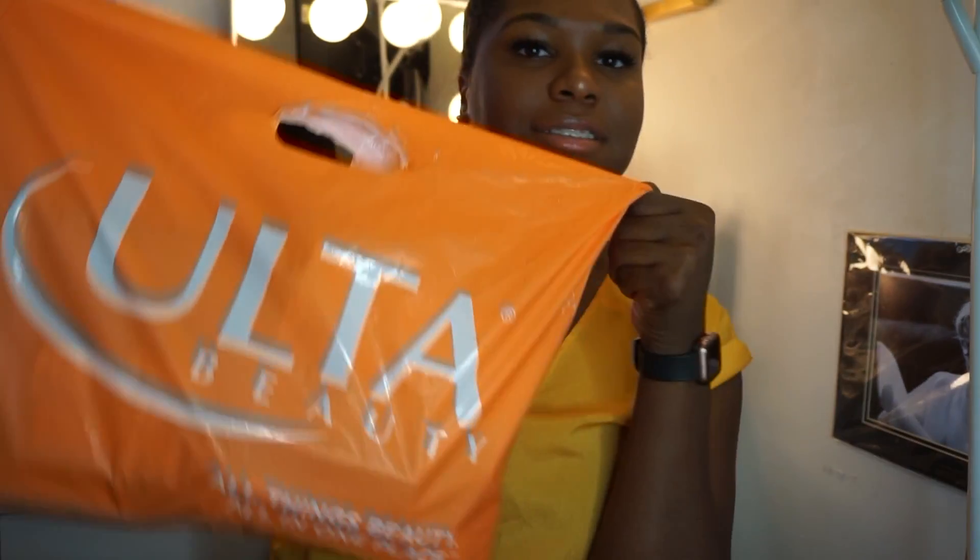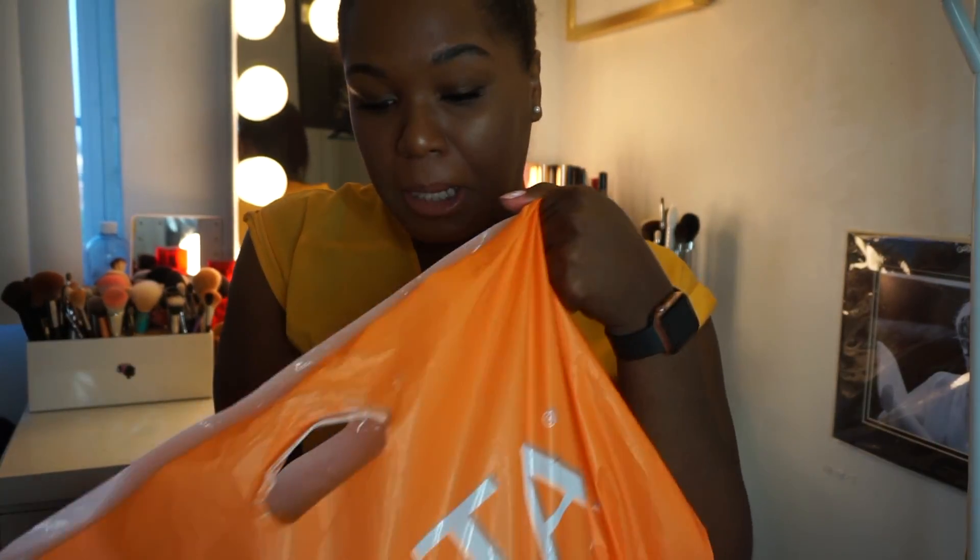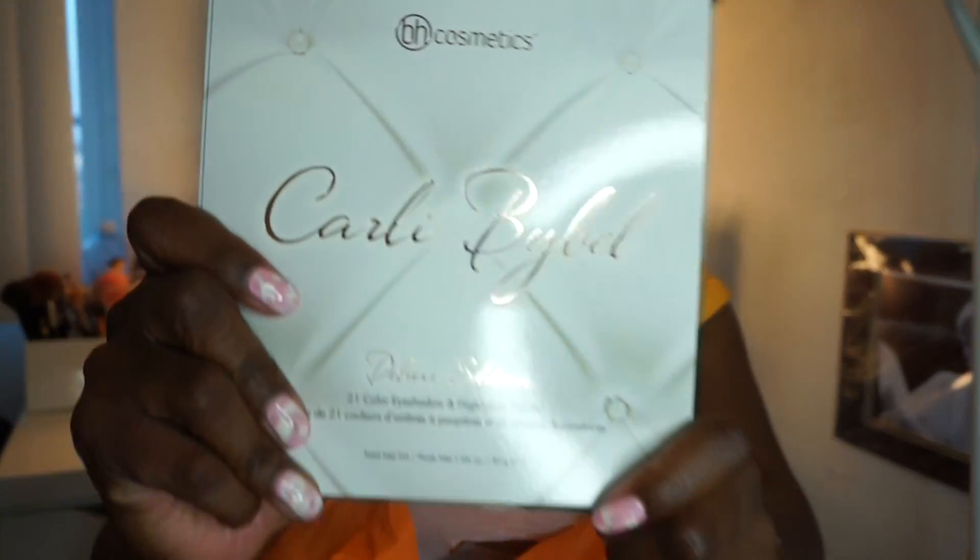Hey guys, welcome back to my channel. Today's video is going to be a haul — I did a big Ulta haul. The reason I did this haul was because Ulta had 20% off of anything, and you know that never happens at Ulta. You never get 20% off prestige brands — it's always just the drugstore brands — so I took advantage of that. I bought some makeup, some hair products, and let's just hop right into it.